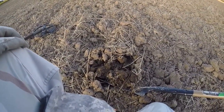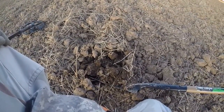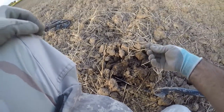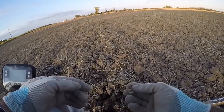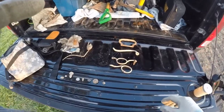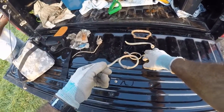I had a decent signal — the sound was good but the numbers were not that good — and ended up popping out a little buckle. I wouldn't want to straighten it out because it's cracked, but it's a nice little find. I'll keep that.